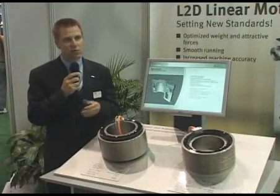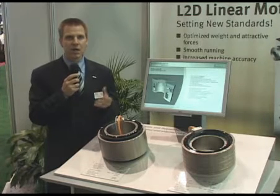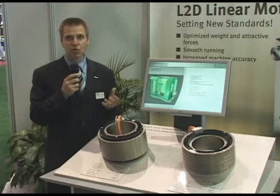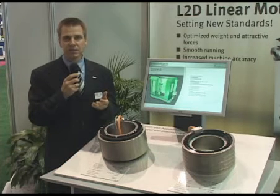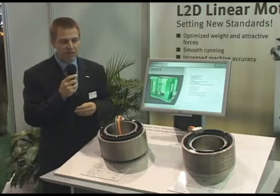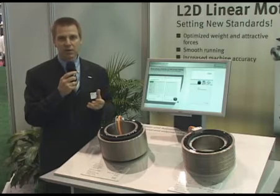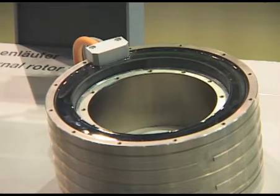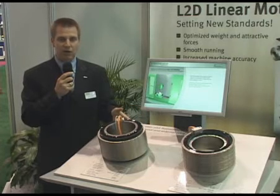In order to support the trends of direct drive technology used in rotary axes of machine tools, the core components are the bearings and the direct drive motors — also called torque motors. What we have here are the two basic designs available in the market today. On one side we can see the internal rotor type, where the moving part of the drive sits inside the motor. On the right-hand side is the external rotor type, where the rotating part of the drive is on the outside.